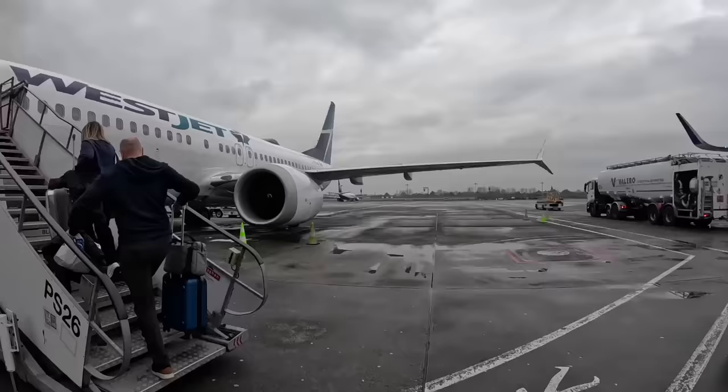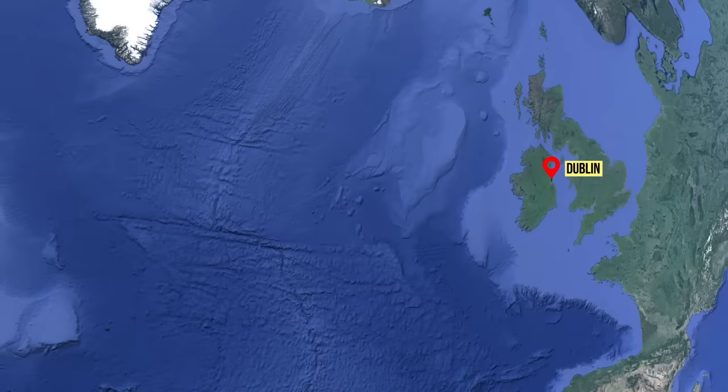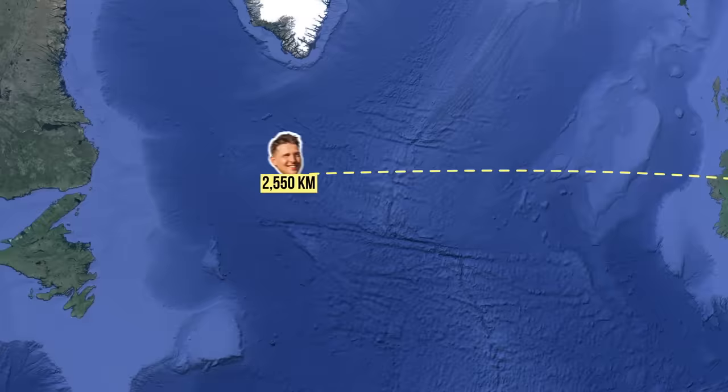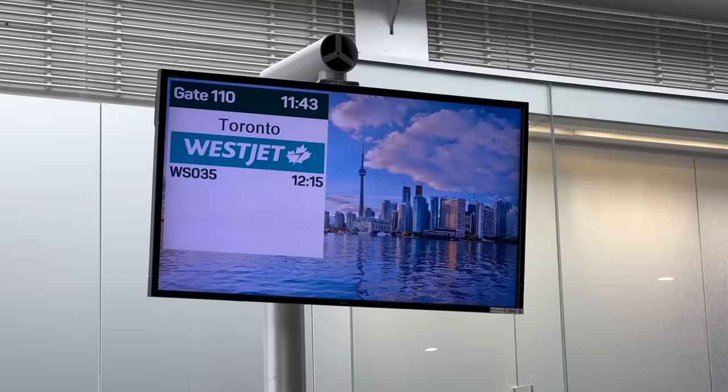Hello and welcome to another flight review. Today we are flying Canada's second biggest airline on a tiny 737 MAX from Dublin to Toronto, crossing the Atlantic for just $580 in premium economy. I don't want to give away too much but barely anything was functioning on this Boeing airplane and if it wasn't for the great deal I wouldn't really recommend it. But let me introduce to you WestJet.